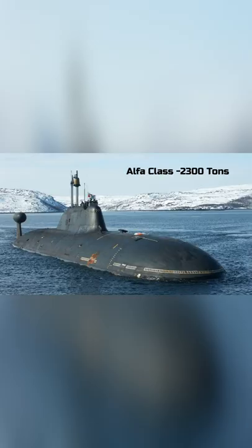These submarines had a displacement of only 2,300 tons, compared to the Aquila class subs which had 14,000 tons of displacement. Small size and high speed made the Alpha class subs the most feared weapon in the West.